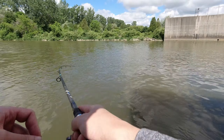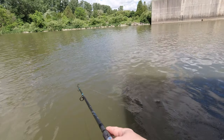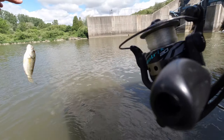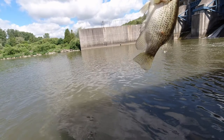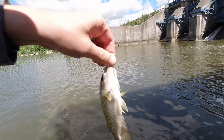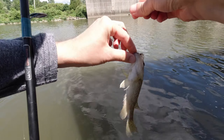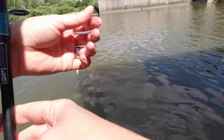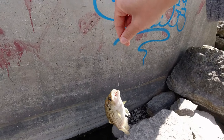Oh, there we go — got something, got something. Oh, it's a little rock bass. Yeah, it's the first one of those I've caught so far. I'm going to grab the pliers because he has that right in his mouth.